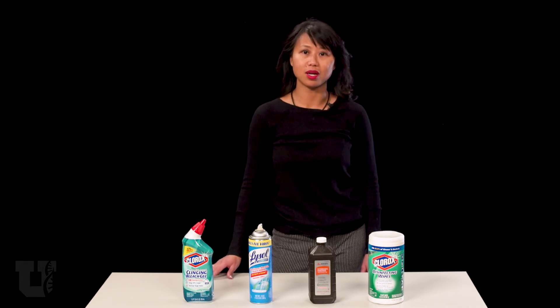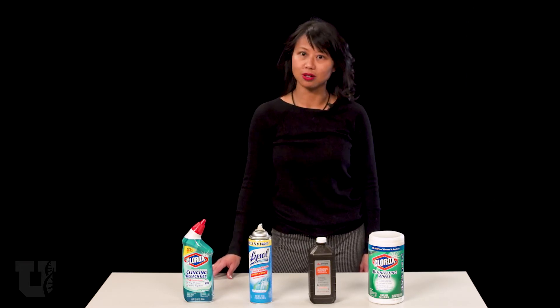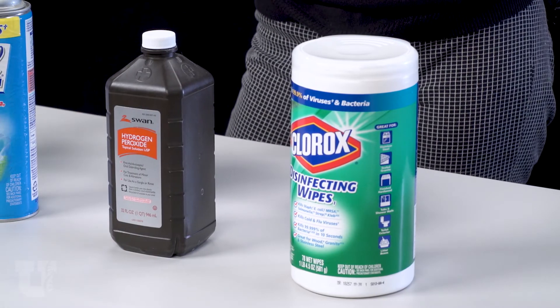First, avoid community spaces and shared work areas. If they must be used, ask workers to sanitize after they've been in that area, with special attention to keyboards. Place cleaning supplies in a convenient location.